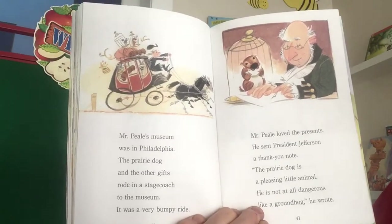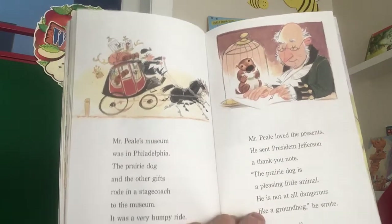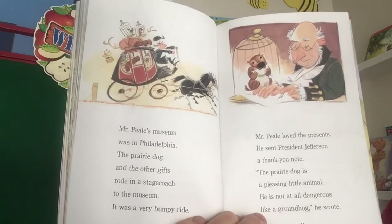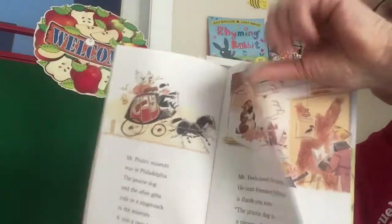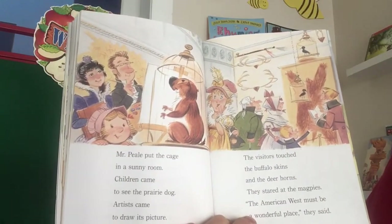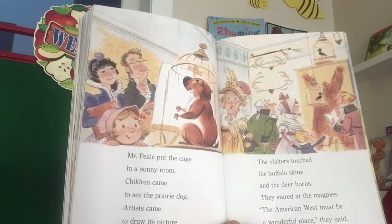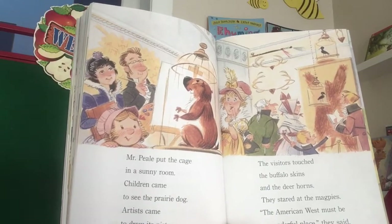Mr. Peel's Museum was in Philadelphia. The prairie dog and the other gifts rode in a stagecoach to the museum — it was a very bumpy ride. Mr. Peel loved the presents and sent President Jefferson a thank-you note: "The prairie dog is a pleasing little animal. He is not at all dangerous like a groundhog." Mr. Peel put the cage in a sunny room. Children came to see the prairie dog. Artists came to draw its picture. Visitors touched the buffalo skins and deer horns. They stared at the magpies. "The American West must be a wonderful place," they said.